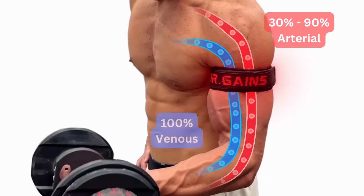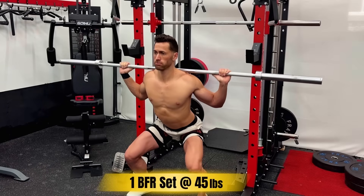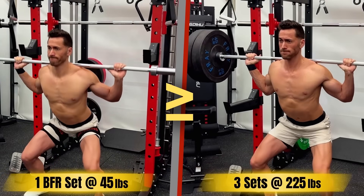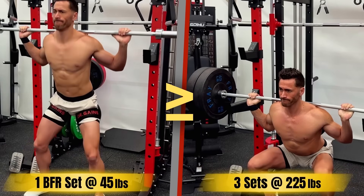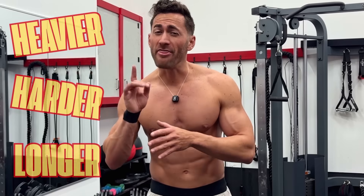The purpose of BFR is to partially restrict blood flow while you train. And if you do it right, the benefits are wild. You can use super lightweight and fewer sets, but trigger growth that's equal or greater than high-load, high-volume training. You can think of it as tricking your muscles into behaving as if you had trained way heavier, harder, and longer than you really did. And that opens up a ton of possibilities.